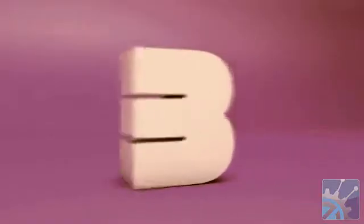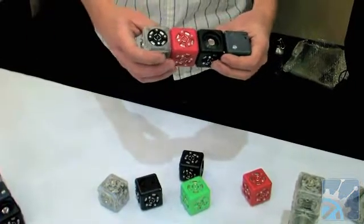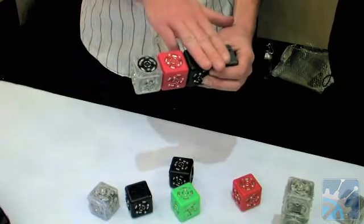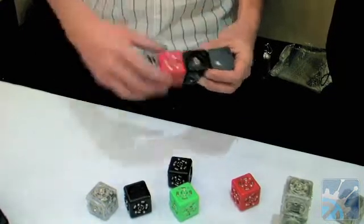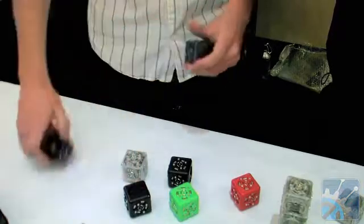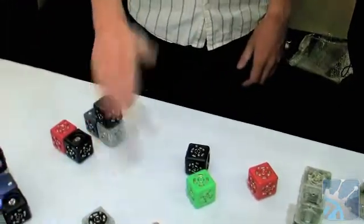Coming in at number 3 is a collection of robotic building blocks called Cubelets from Modular Robotics. These are great for kids who want to learn more about robotics and for adults who can have endless fun combining the different modules or blocks, each of which has a unique function: locomotion, batteries, lights, and various sensors. These blocks all snap together quickly with magnets and can lead to hundreds of variations.